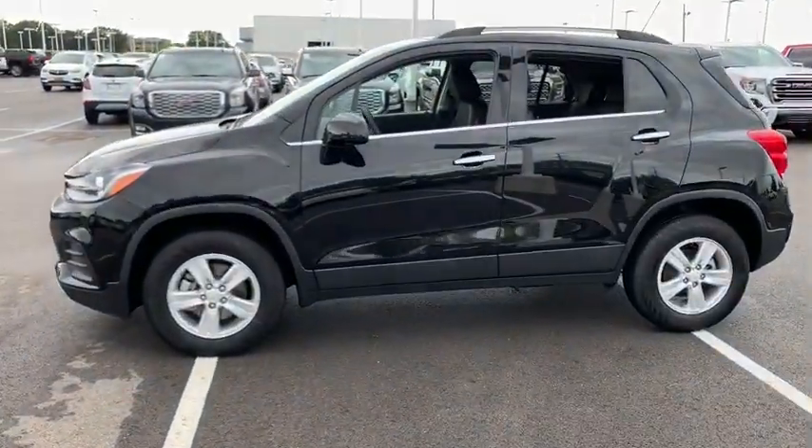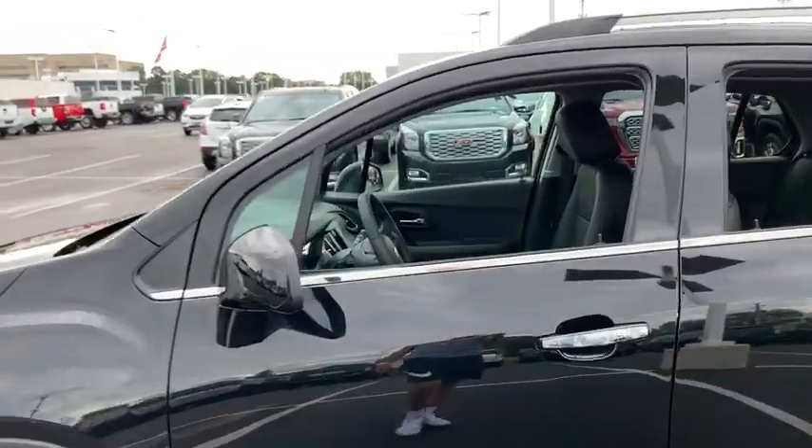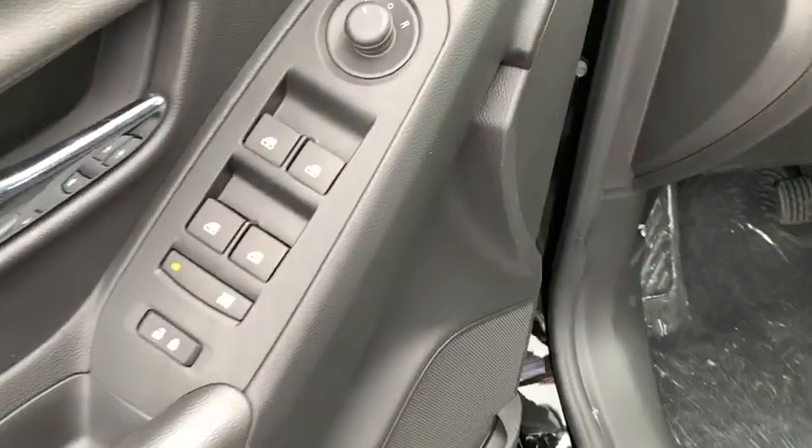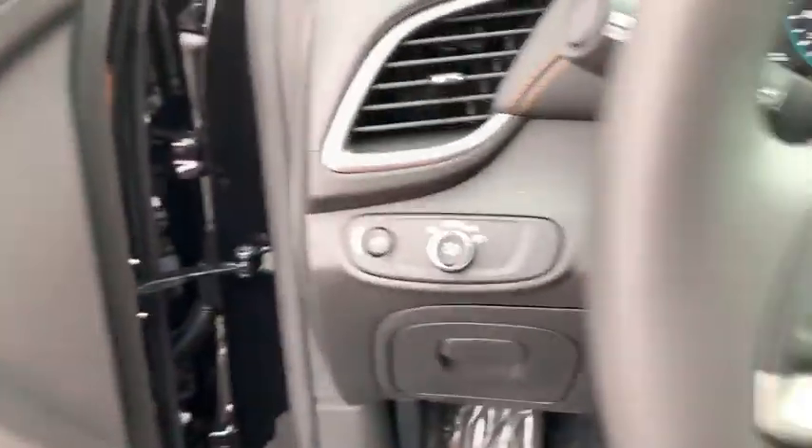Here are some of this vehicle's great options: traction control, dual airbags, alloy wheels, power steering, four-wheel disc brakes, security system, compass, and electronic stability control.